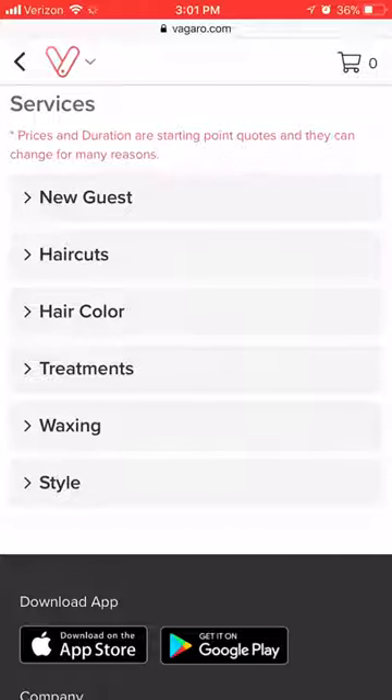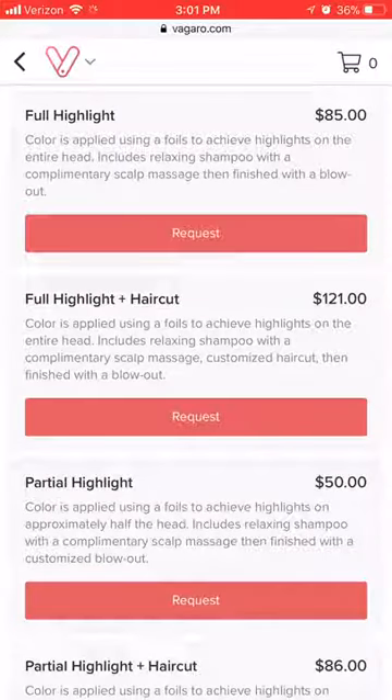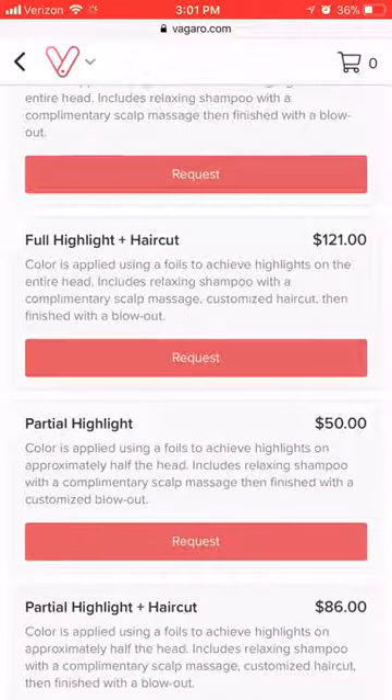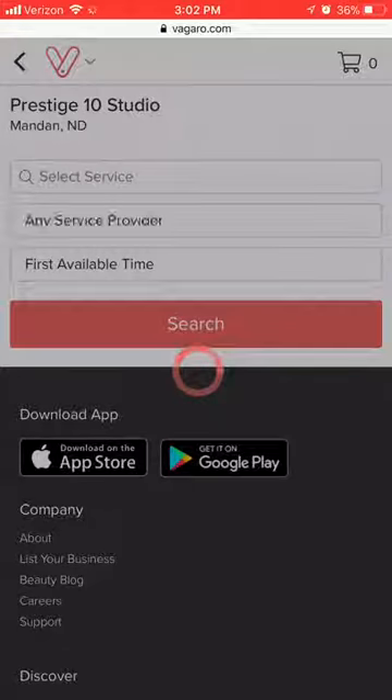If you know exactly what you're looking for, you can go straight ahead and do that. I'm going to show you a couple of options in hair color. If you drop down the hair color, you'll see that my hair colors will have the color and then a plus haircut option. Make sure that if you're also wanting a haircut that day, you click the color appointment plus haircut option. I'm going to go ahead and hit Full Highlight and Haircut.